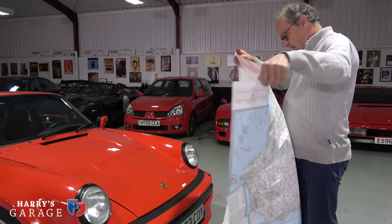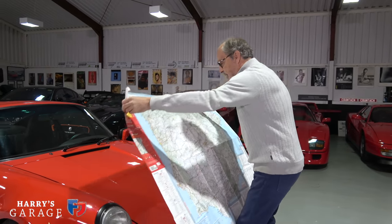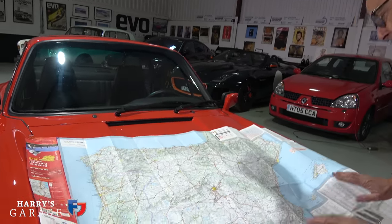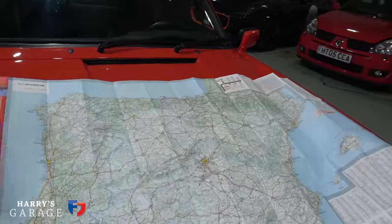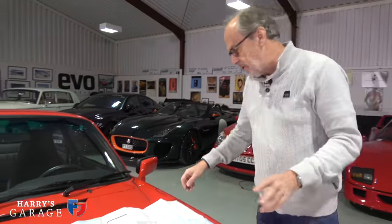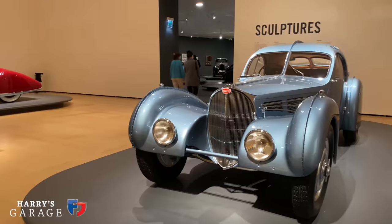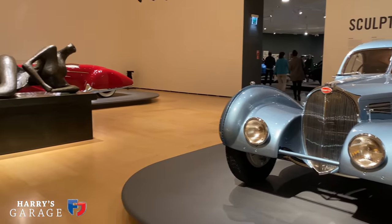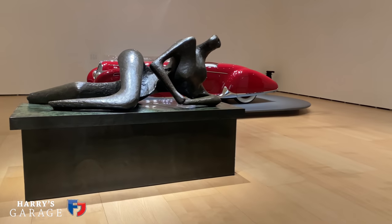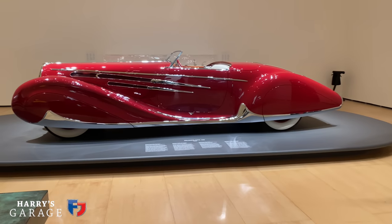I've had a paper map out on the table at home because a map tells you so much more than Google. We've been marking routes for the last few days. We'll come into Bilbao at the top here, and there's also an exhibition opening there in a few days — a spectacular automobile show involving design and architecture, put together by Norman Foster.